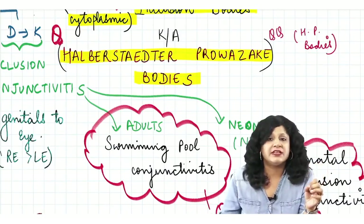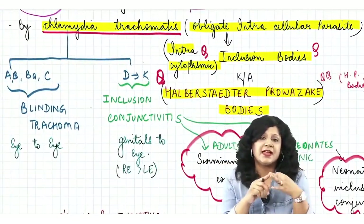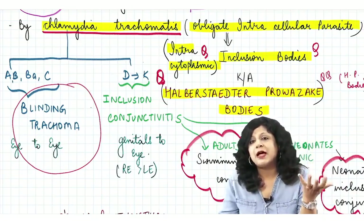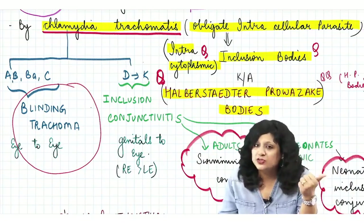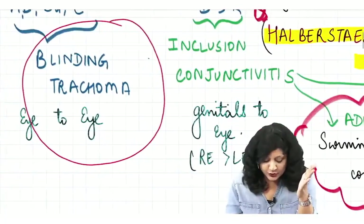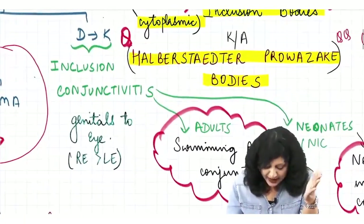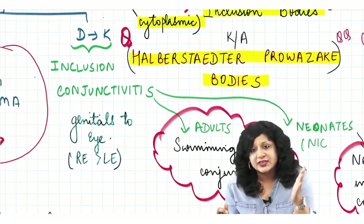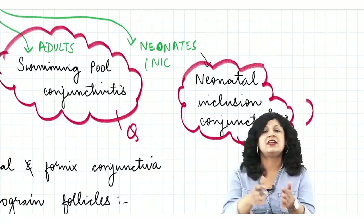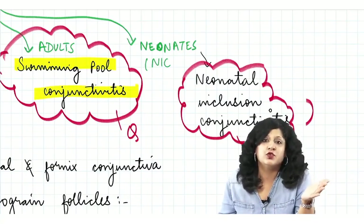Chlamydia trachomatis serovars A, B, Ba, and C cause blinding trachoma, spreading eye to eye. The non-blinding form spreads venereally and is called inclusion conjunctivitis, which can occur in adults (also known as swimming pool conjunctivitis) and neonates.